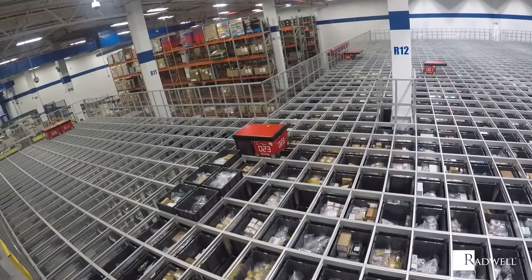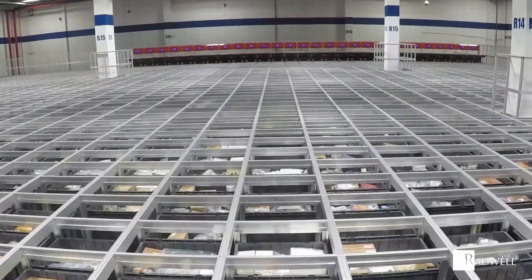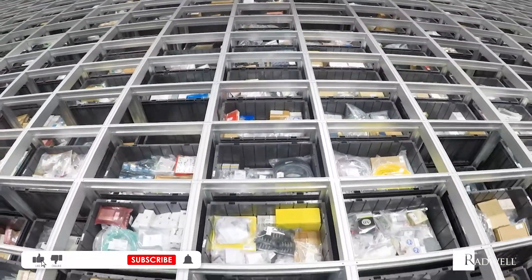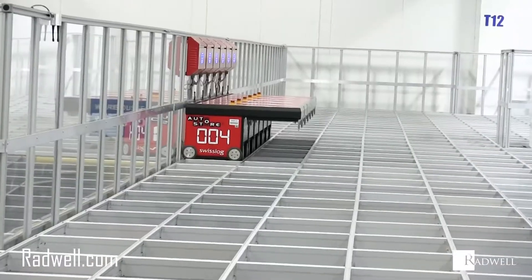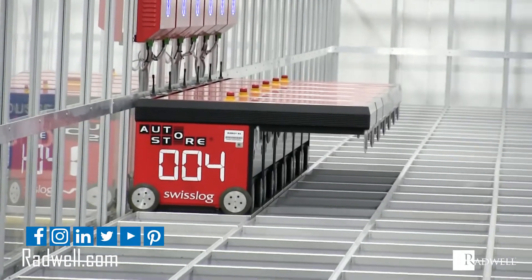SwissLog AutoStore can provide great and reliable inventory management that optimizes performance. If you like this information on SwissLog AutoStore, make sure to like this video and subscribe to our channel for more informational videos. For information about Radwell, visit us on the web at radwell.com or connect with us on social media.